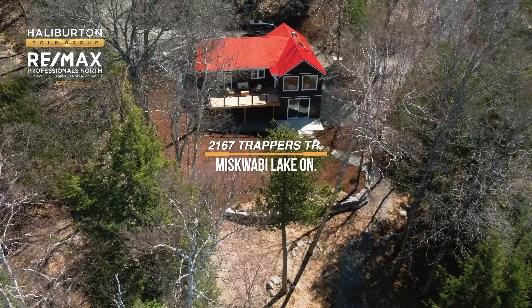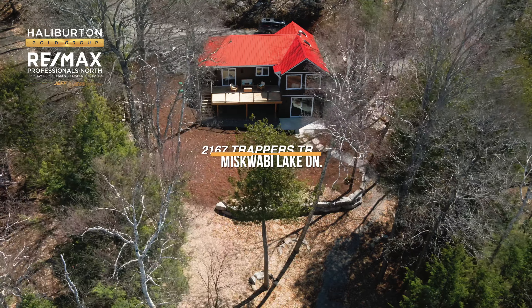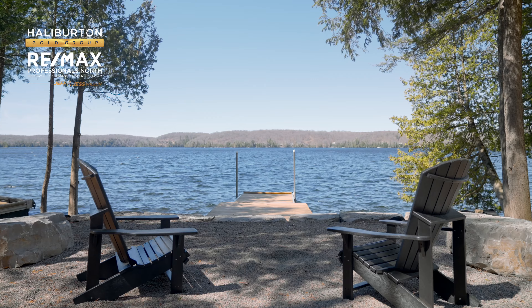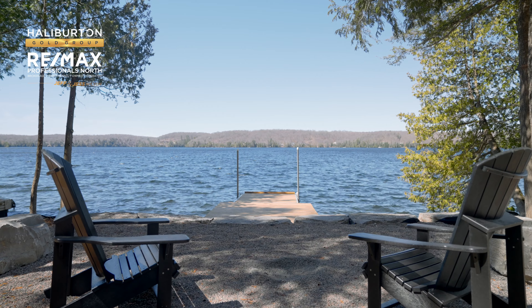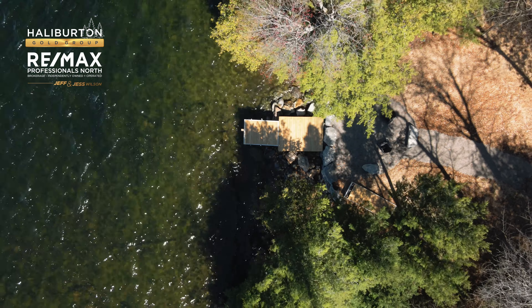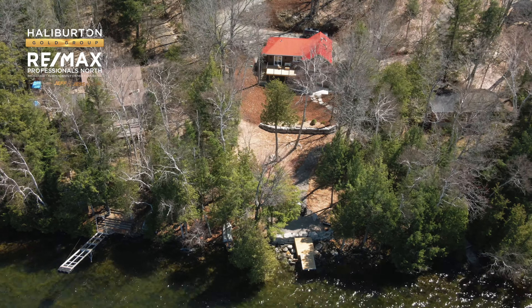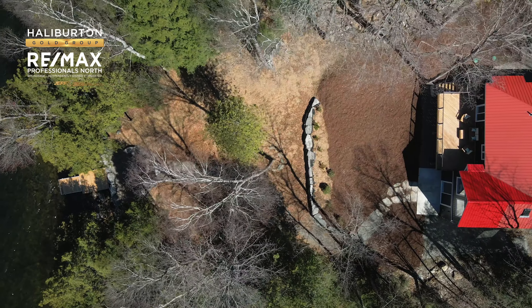Musquavi Lake is part of a two-lake chain. We are under 20 minutes to the town of Haliburton, and this lake flows into Long Lake. The waterfront at this lot is clean and rocky. It's got really nice clear blue water and amazing sunsets.